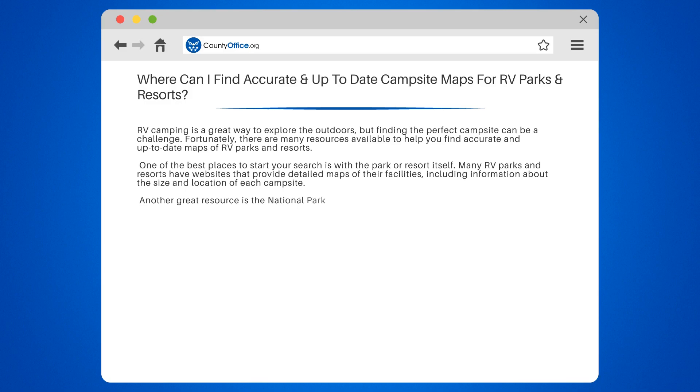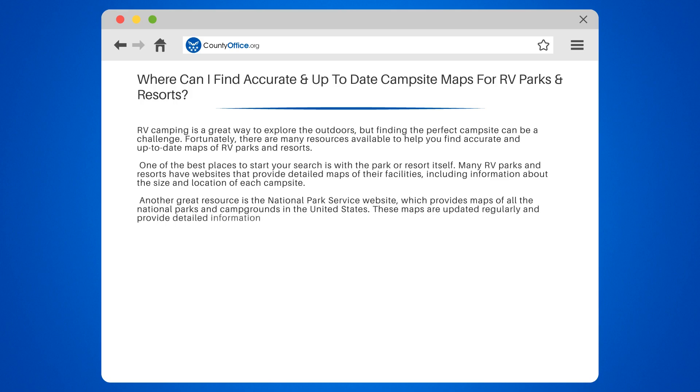Another great resource is the National Park Service website, which provides maps of all the national parks and campgrounds in the United States. These maps are updated regularly and provide detailed information about each campsite, including its size, location, and amenities.